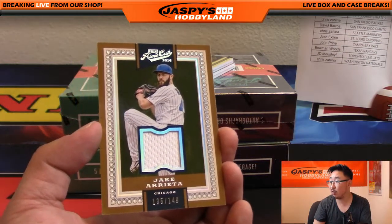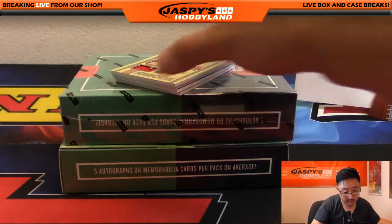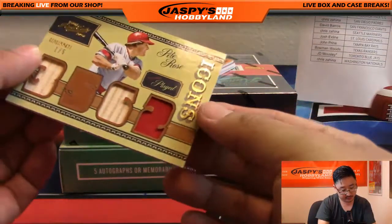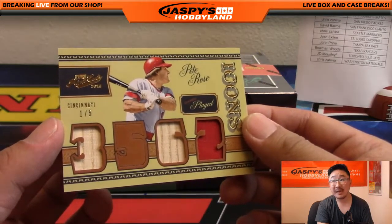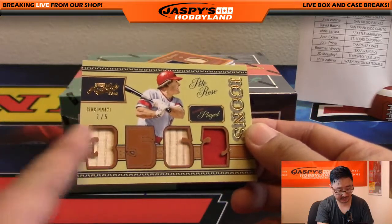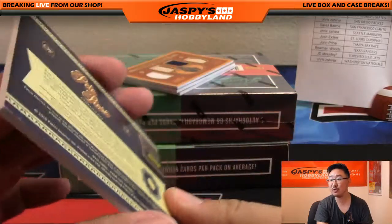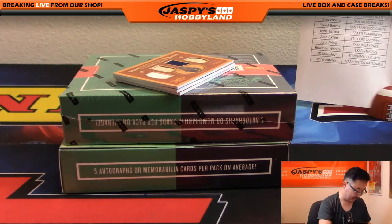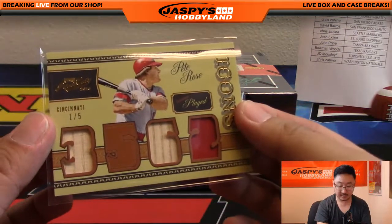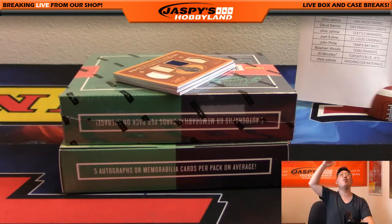The relic is Jake Arrieta, 135 out of 149, another Cub — World Champion Jake Arrieta. And what do we have here? A triple relic? Wow — one out of five Icons, Pete Rose! Couple pieces of his bat right here, game use material. Nice. Red legs, that goes to Corey P. That is awesome, Corey. All aboard the Big Hit Express! Woo-hoo!